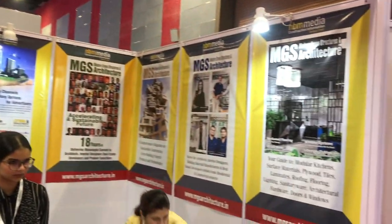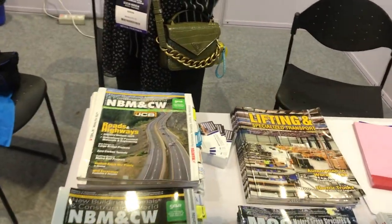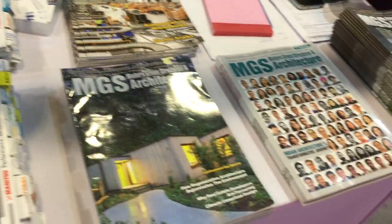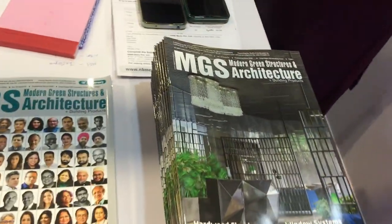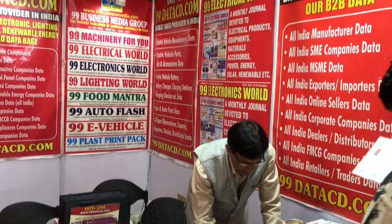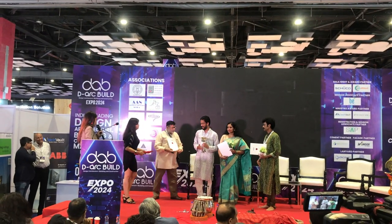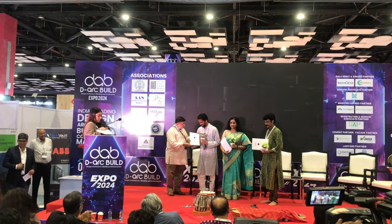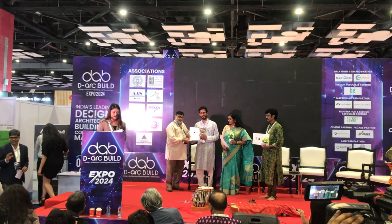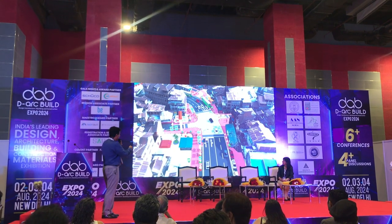Then we have different magazines related to architecture, construction, and interiors, followed by database management services. Of course, there are also excellent conferences and panel discussions happening inside the Arcbuild.